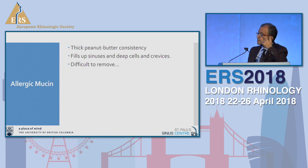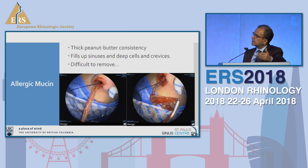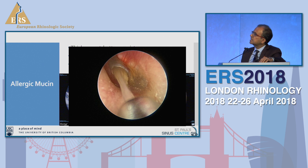Allergic mucin is found in almost all patients. It's very thick — peanut butter consistency — fills up all the sinuses and is very difficult to remove. In the OR you'll pull out this very thick mucin. These patients need very meticulous surgery: every sinus needs to be opened properly and all this mucin removed. If you don't get it all out, you're not going to be successful. The mucin can be present in the ear as well, and if you do a myringotomy, you'll find the same mucin there.